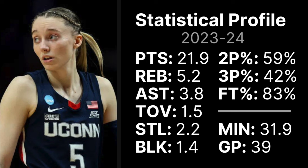Last season — her senior season technically, with the redshirt — she averaged 21.9 points, 5.2 rebounds, 3.8 assists to only 1.5 turnovers, also 2.2 steals, 1.4 blocks on 59% from two, 42% from three, and 83% from the line. She was pretty much the most efficient scorer in college basketball last season.